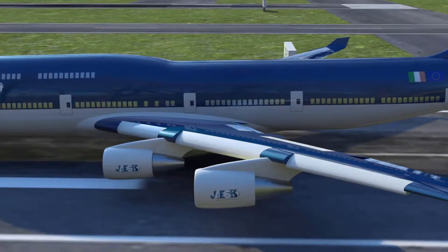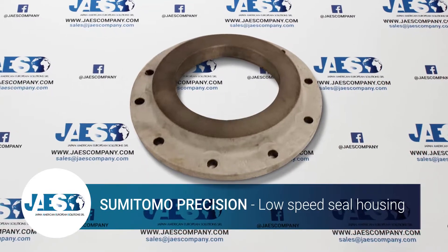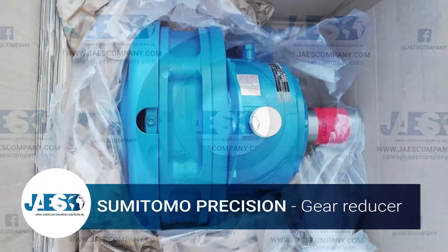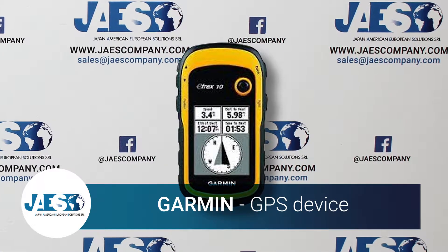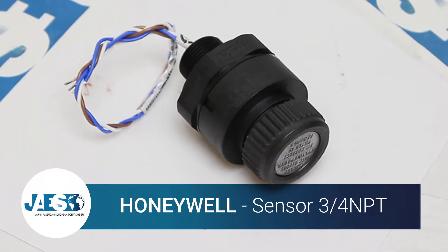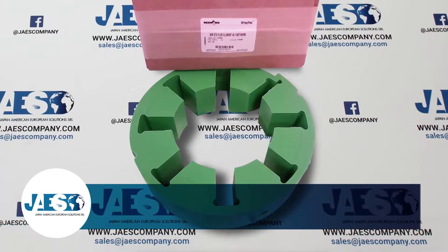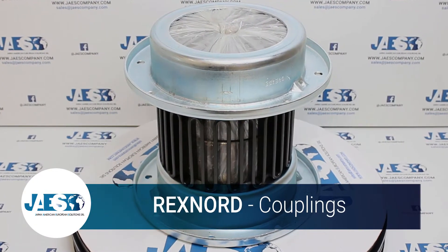Now, let's take a look at the main manufacturers of all those components installed inside the aircraft. Sumitomo Precision is an integrated manufacturer of aerospace equipment. It supplies the major aircraft manufacturers such as Boeing, Airbus, Bombardier and Embraer. Garmin is a USA company that develops GPS technologies in commercial aviation. Honeywell is one of the most important USA multinational companies operating across various sectors including aviation. Rexnord designs and produces the mechanical components installed in some aircraft models.